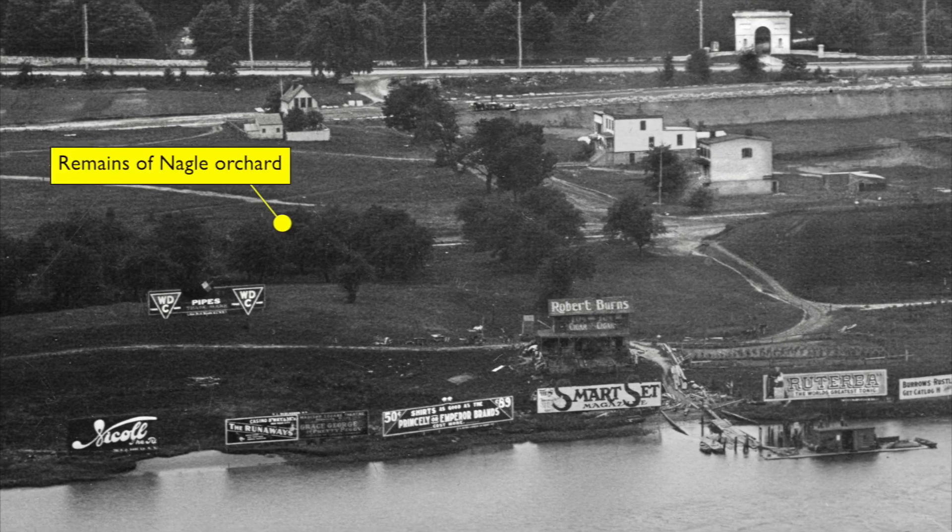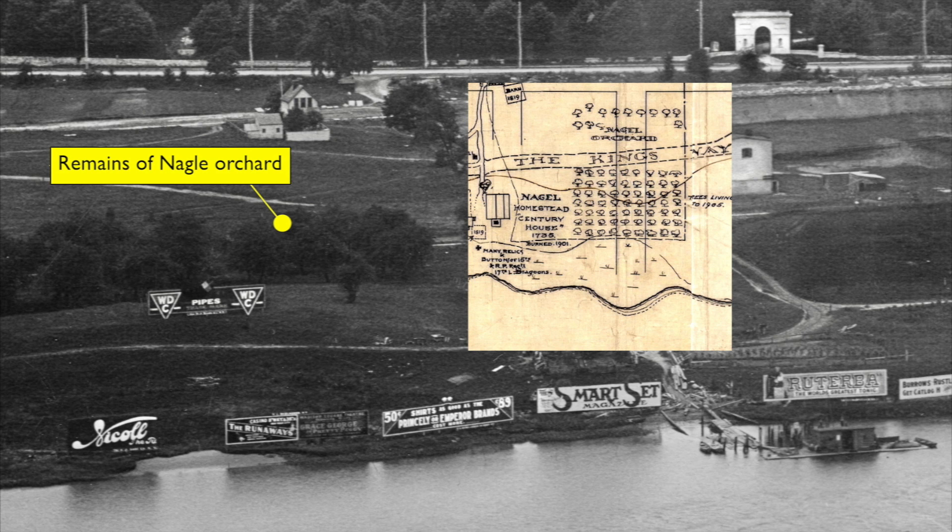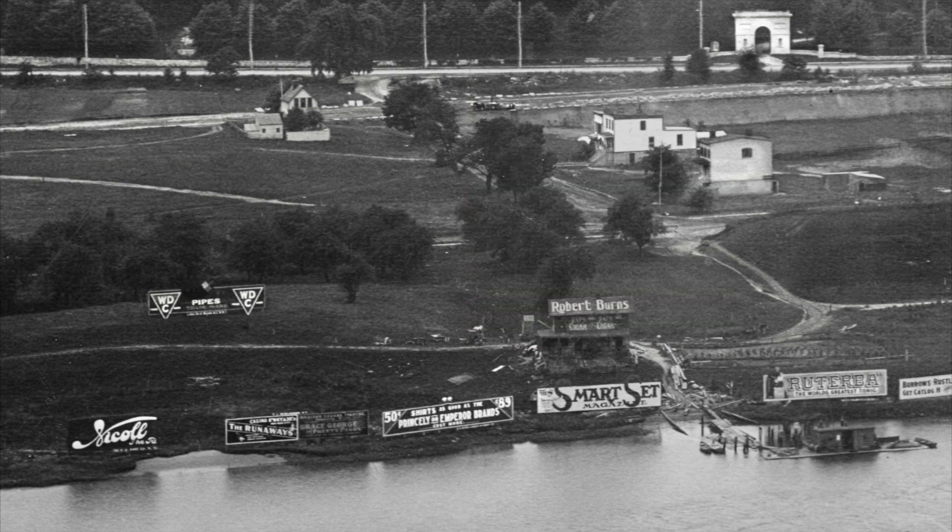Check out the orchard. These fruit trees, which used to be so common in Inwood, are the remains of the Nagel Orchard, and they are only going to be around for another couple of years. It's the end of an era.